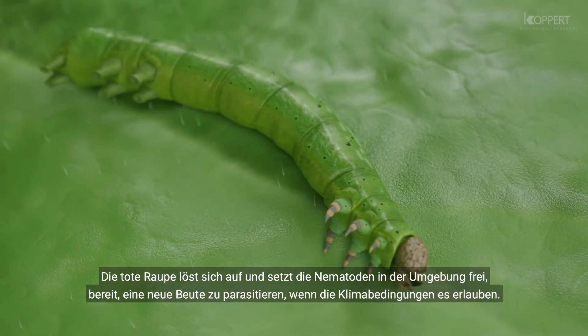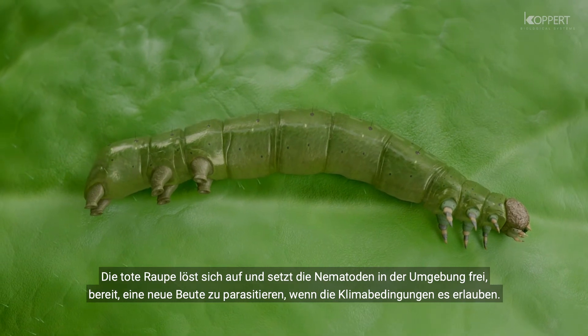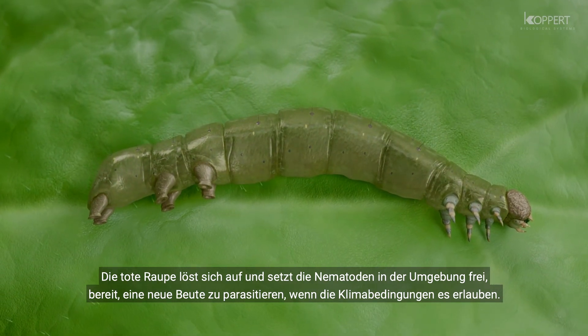Eventually, the caterpillar host disintegrates, releasing the nematodes into the surrounding area, ready to infest other insect hosts if external conditions are suitable.